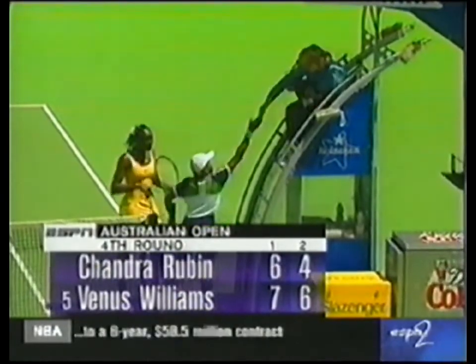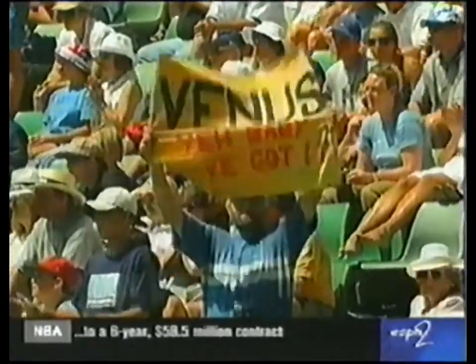What did you think of the match, Frank? Well, I thought Chanda Rubin actually didn't play the quality match I thought she would play. I think Venus was solid.